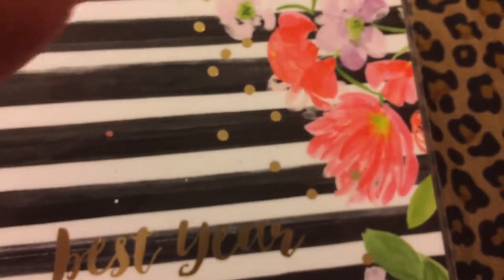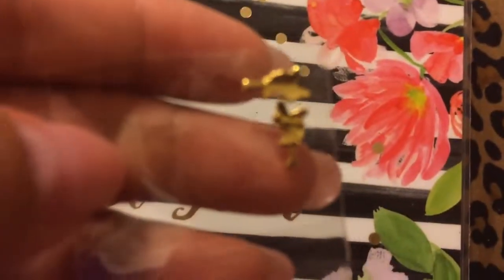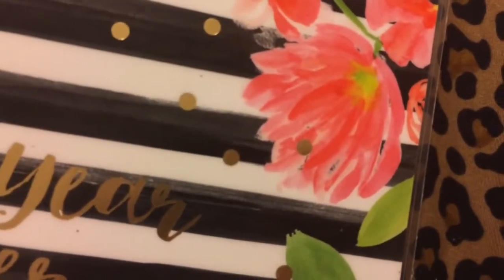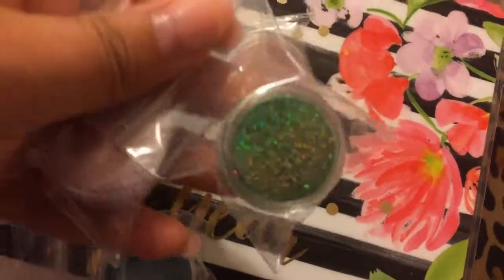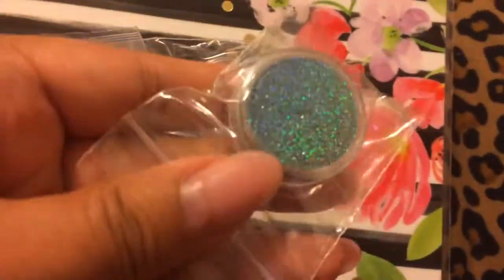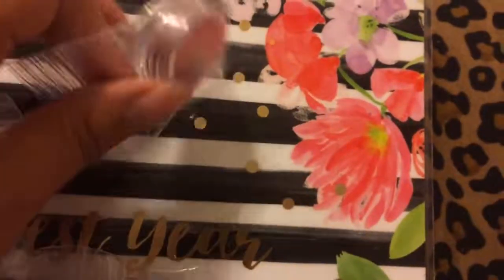She also included these little ones — I think they're fairies. Let me see if I can get it to focus. I believe they're fairies, very cute. And there's also silver, gold, and like a coppery rose gold in there. These are very nice, very pretty.